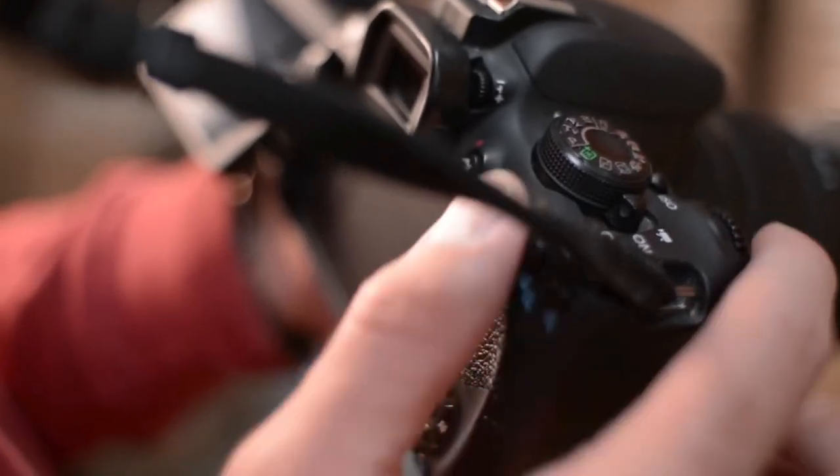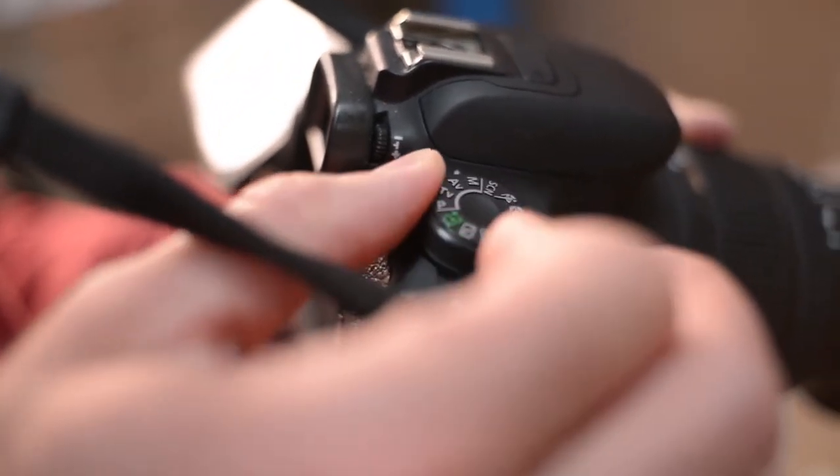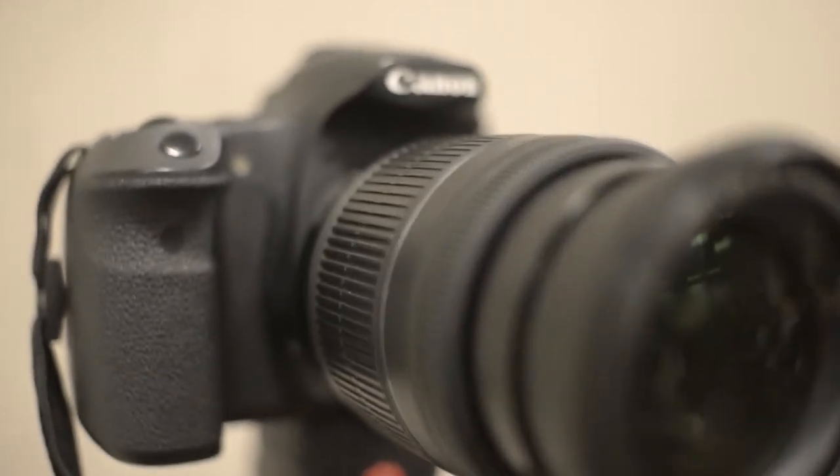To find out more information about these budget film cameras, you can check out the description below. If you want to get the best quality budget film camera according to your needs, then watch the video till the end, and then decide to buy.